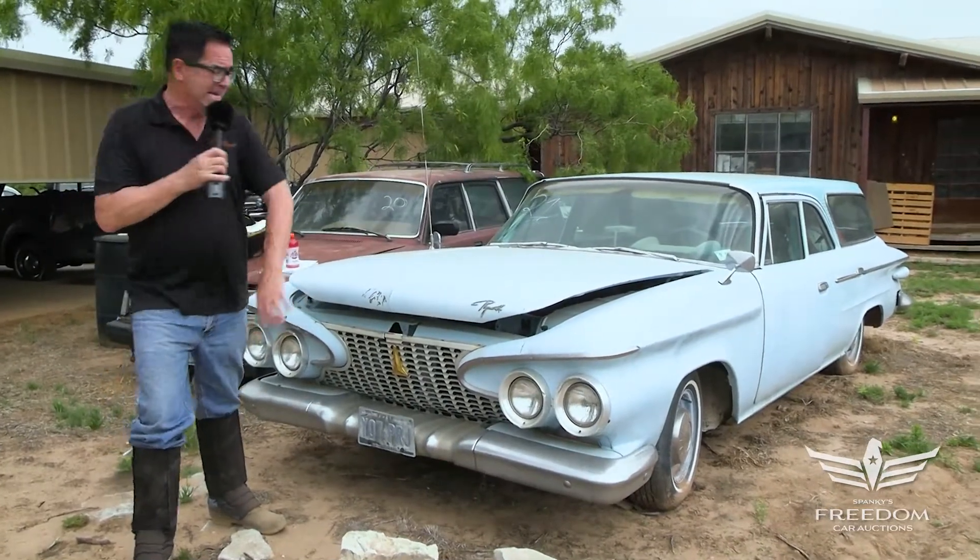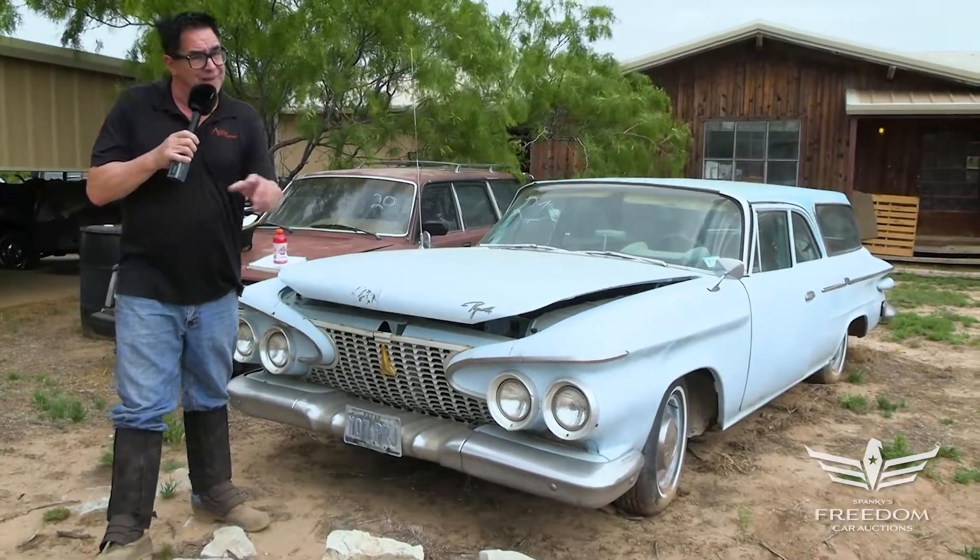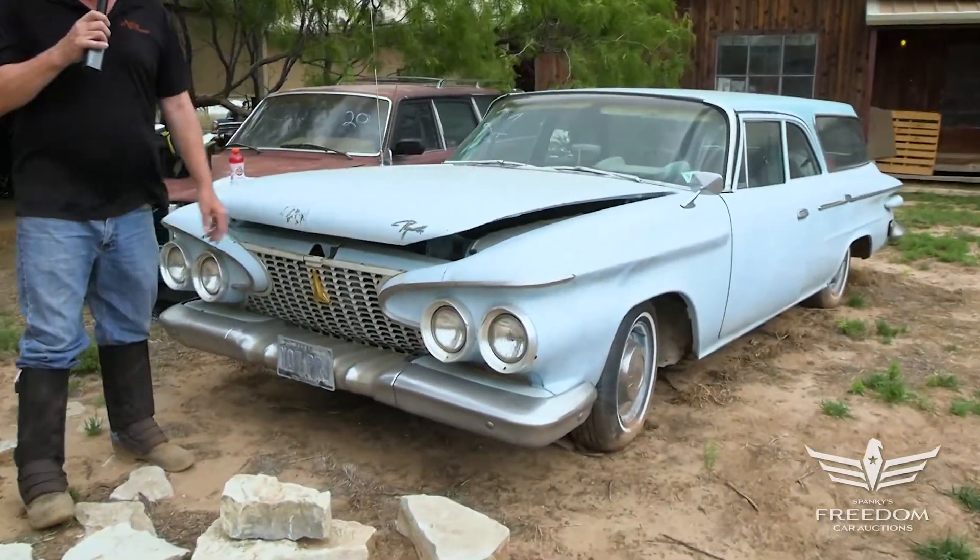Back in 1970 or so, these things were all over the country in parking lots from coast to coast. Well, now in 2021, you don't find them anymore.